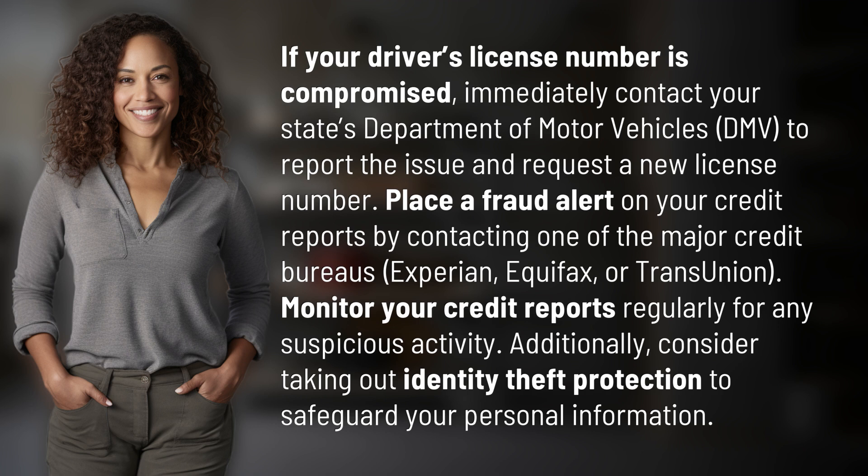Additionally, consider taking out identity theft protection to safeguard your personal information.